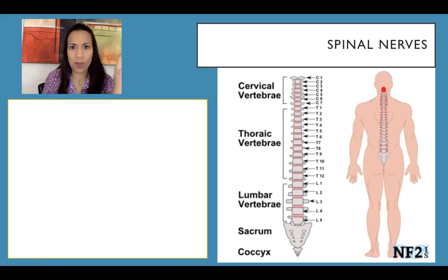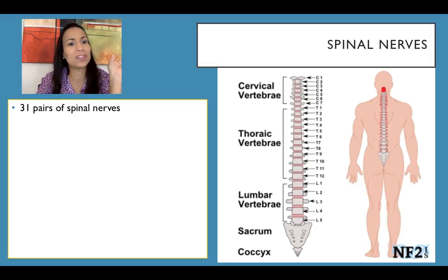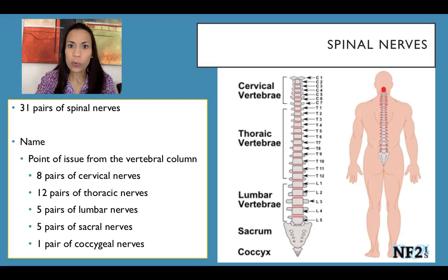Now it's the turn for the spinal nerves. They exit from the spinal cord and instead of 12 pairs, we have 31 pairs. How are we going to name these spinal nerves? The name they receive depends on the point of issue from the vertebral column.